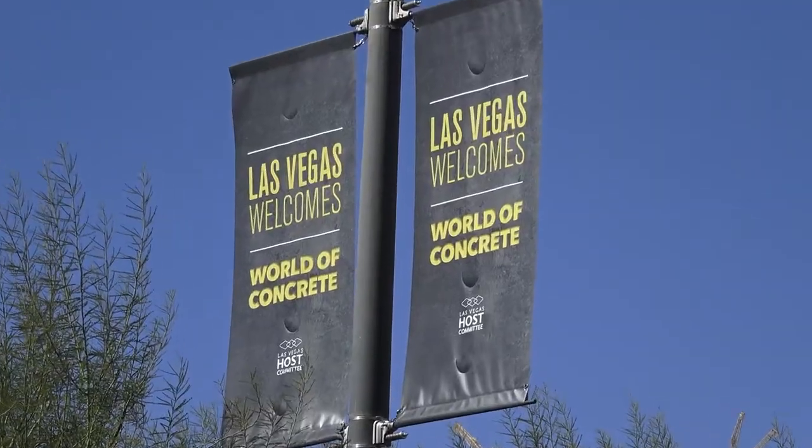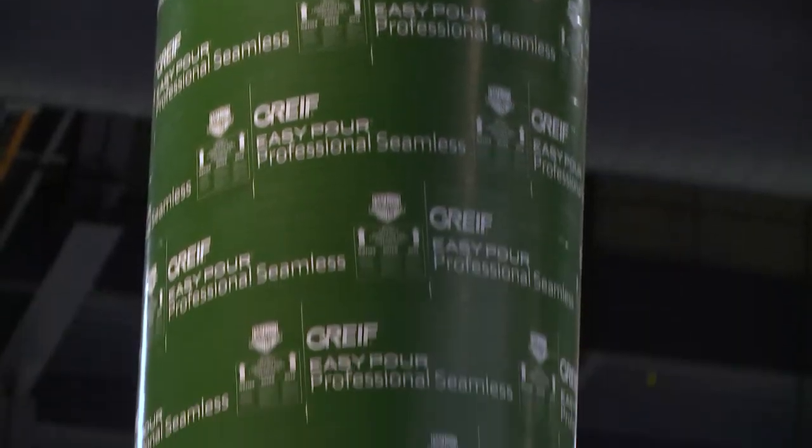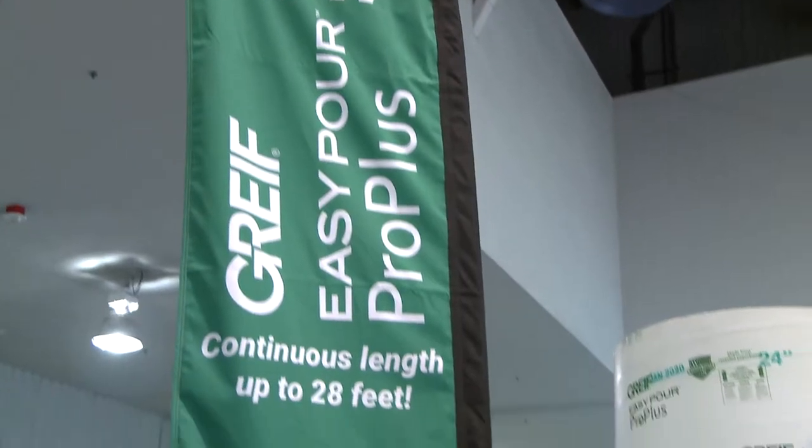We're here at the World of Concrete in Las Vegas trade show, and today we're going to share some of our product information and some of our newest products that we've launched this year.